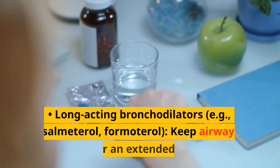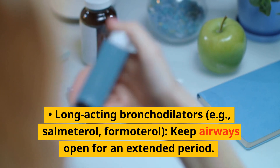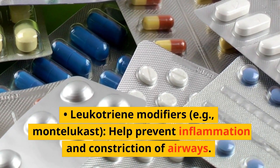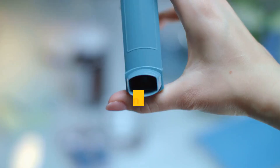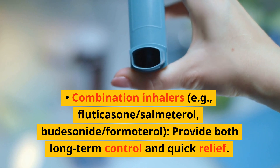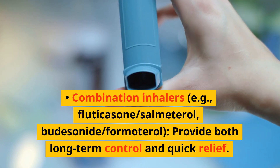Long-acting bronchodilators, e.g. salmeterol and formoterol, keep airways open for an extended period. Leukotriene modifiers, e.g. montelukast, help prevent inflammation and constriction of airways. Combination inhalers, e.g. fluticasone/salmeterol and budesonide/formoterol, provide both long-term control and quick relief.